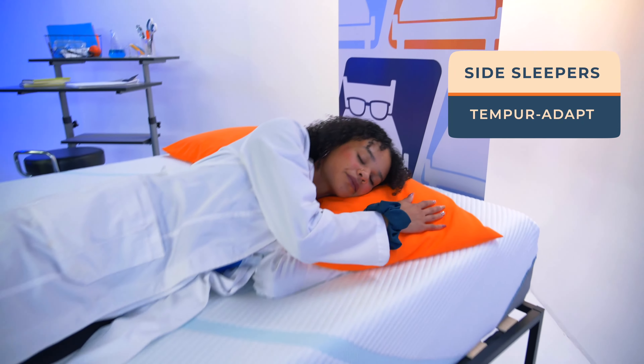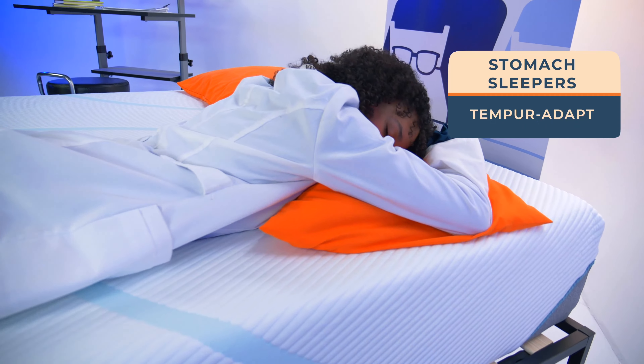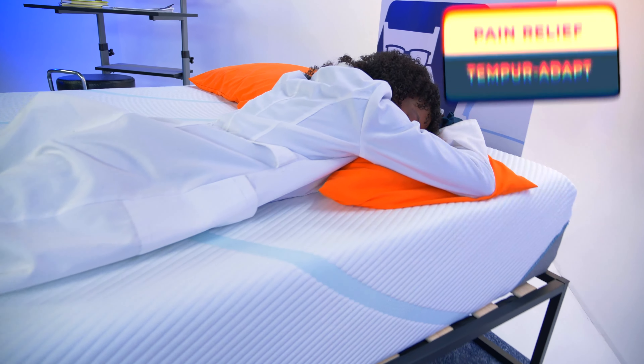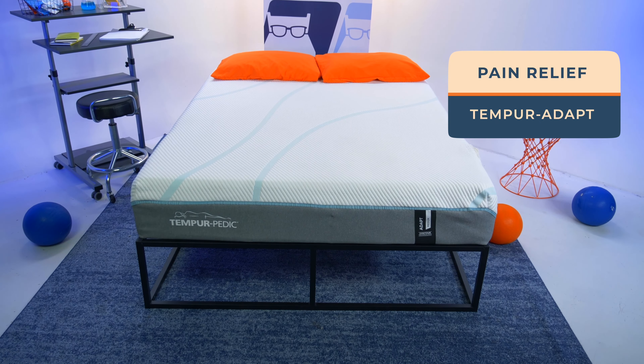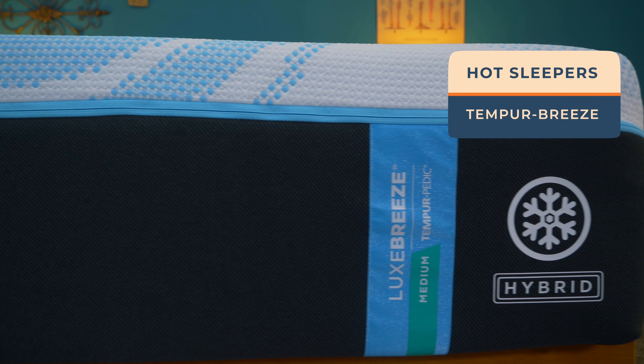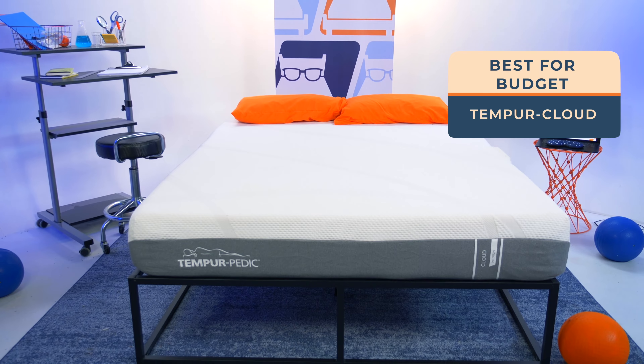Time for our recommendations — a simple recap in case that info dump was overwhelming. Side sleepers should go with the Adapt version. Back sleepers work well with any option, and stomach sleepers should also stick with the Adapt mattresses. Searching for pain relief? We suggest the Adapt for that too. If you sleep hot, obviously go with the Breeze Collection — we can't fully explain how the technology works, but it does. And if you're on a budget, the Tempur-Cloud line is the least expensive and most conveniently delivered.